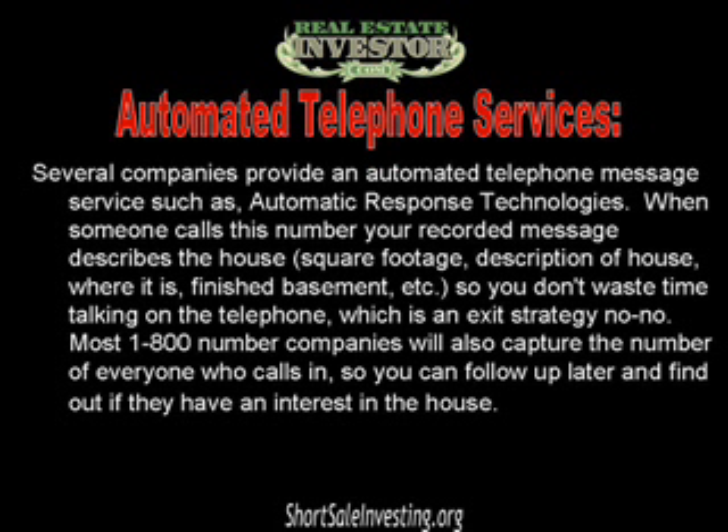Speaking of phone numbers, you might try an automated telephone service. There are several companies that provide an automated telephone message service, such as Automatic Response Technologies. When someone calls this phone number, your recorded message will describe the house — giving square footage, description of the property, location, whether or not it has a finished basement, and so on — so you don't have to waste time talking on the telephone, which is an exit strategy no-no. Most 1-800 number companies will also capture the number of everyone who calls, so you can follow up later and find out if they have an interest in the house.